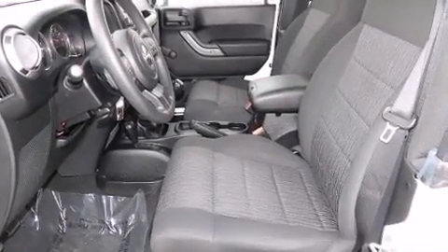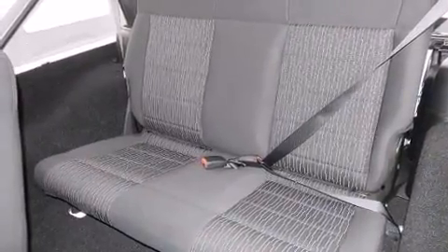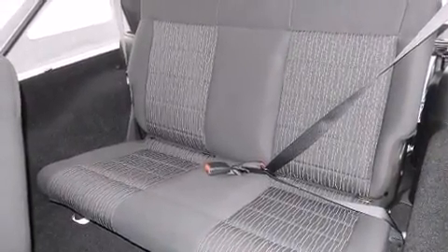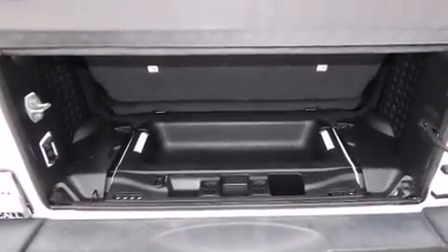Climb aboard and take charge of the terrain below. Smooth gear shifts are achieved thanks to the refined six-cylinder engine, providing a spirited yet composed ride and drive.